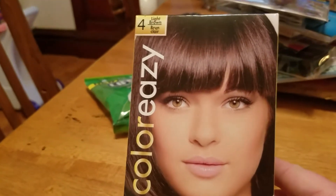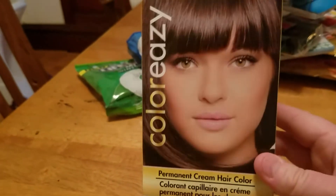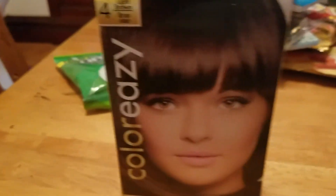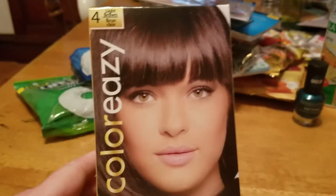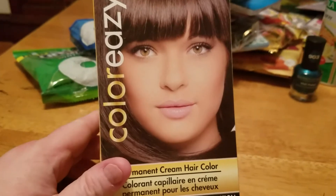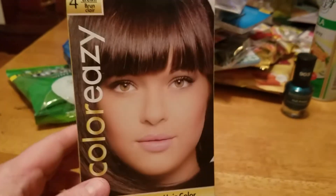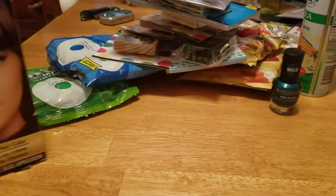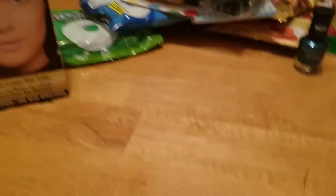The last thing I got at Dollar Tree — I'm going to try this Color Easy hair color. This is the light brown and it's permanent. They had quite a few colors there. I've seen quite a few of you use this and say it's really good, so I'm going to give it a try. For a dollar, you really hopefully can't go wrong, and my hair is just getting so gray — it's ridiculous.